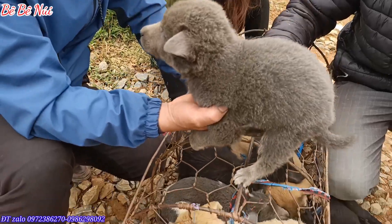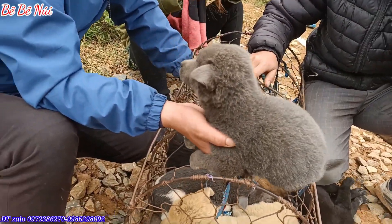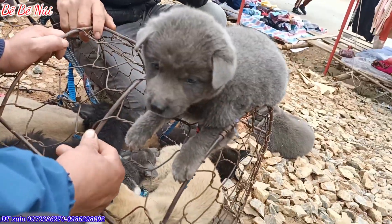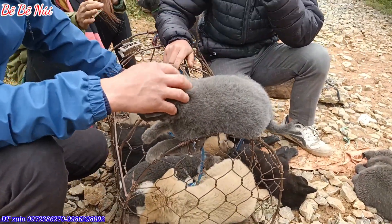Em xám đá. Em này có giá là 1 triệu. Xám đá đực các bạn ạ. Rất là yêu luôn.